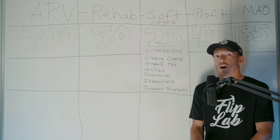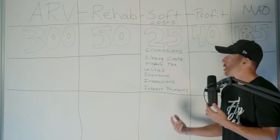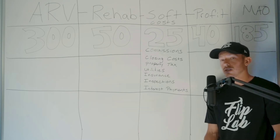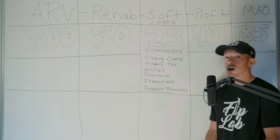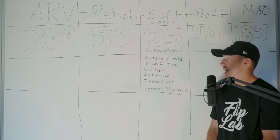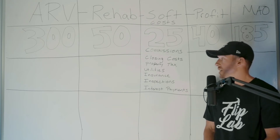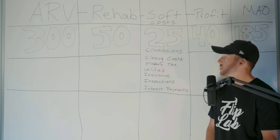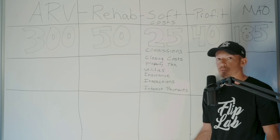Next are soft costs — I can't tell you how many people disregard these entirely. You have to factor them in. Soft costs include: commissions when you sell the property (we still pay the buyer's agent even though my partner Steve is a licensed realtor); closing costs both when we buy and when we sell; property taxes during the project — a typical project takes four to five months, and in New Jersey those taxes add up quickly; utilities like water and electric while rehabbing; and insurance on the property.